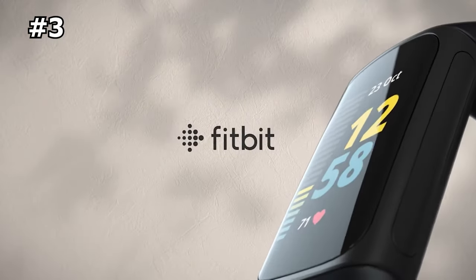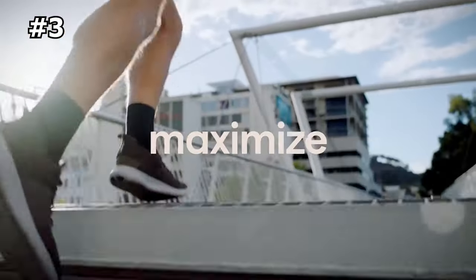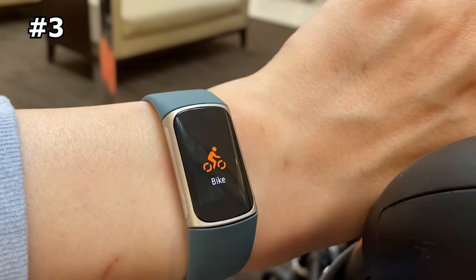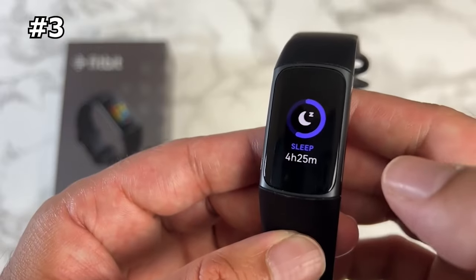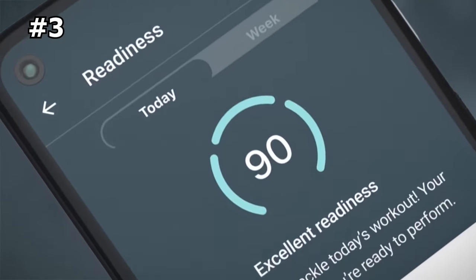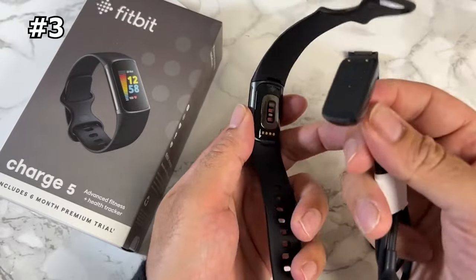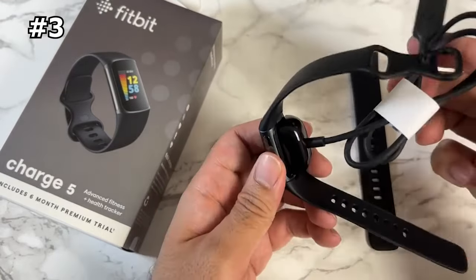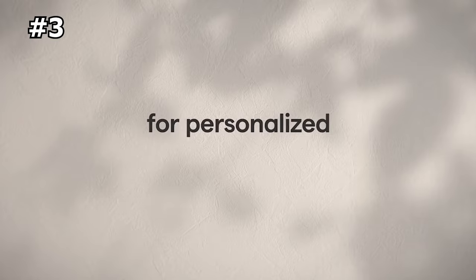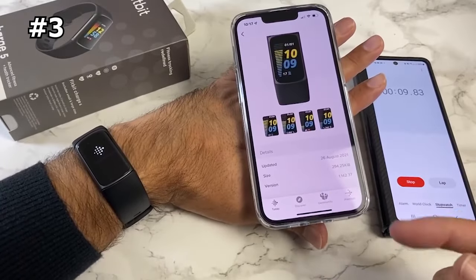Number 3: Fitbit Charge 5 — best budget fitness tracker with a user-friendly interface. The Fitbit Charge 5 is an excellent choice for those wanting a simple and affordable watch to track everyday wellness stats and casual workout routines. One standout feature is its highly accurate sleep tracking capabilities, which help you get the best night's rest. Some advanced features, like breathing exercises for de-stressing, require a paid subscription, but the baseline functionality is plenty helpful for day-to-day fitness tracking. The Charge 5 is the most user-friendly of all the GPS watches we tested, and the companion app is equally elegant.